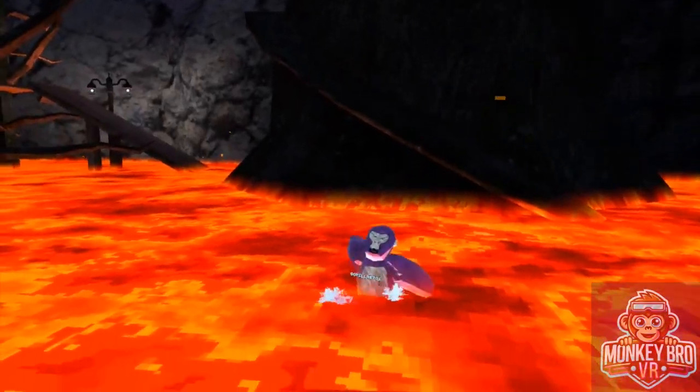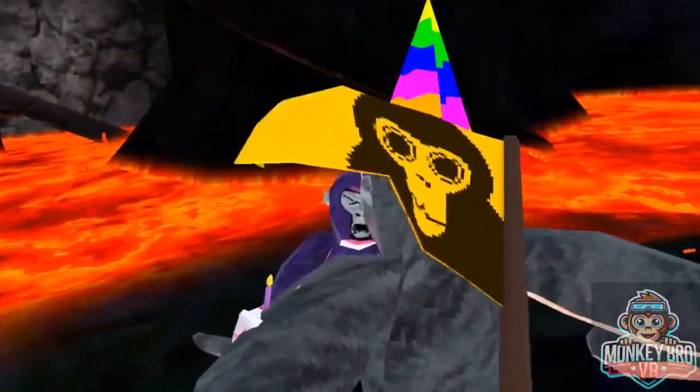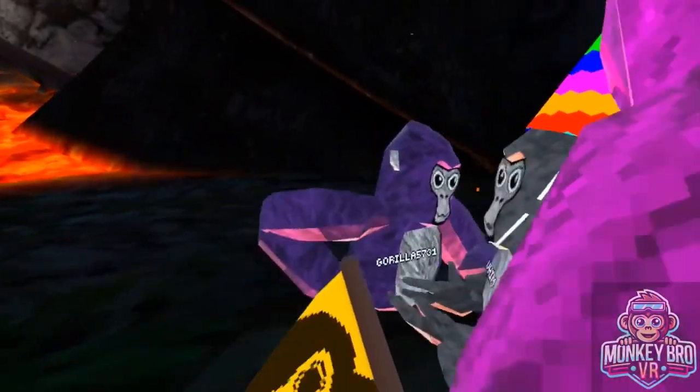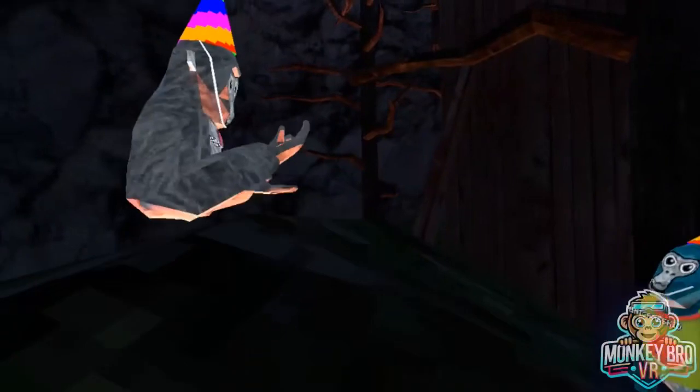It was like really early, I just finished my homework, so like... it's a little dark, look.